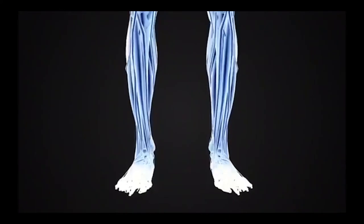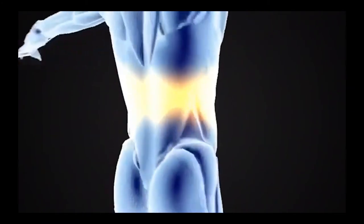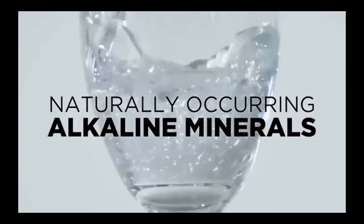Everything we eat or drink is either alkalizing or acidifying on the body. Unfortunately, the majority of us consume foods and beverages that are sugar-laden and highly processed, leaving our bodies in a state of acidosis, which can lead to illness and accelerate the aging process. By restoring the body to an alkaline state, we can regain control of our health. Since our bodies are over 70% water, the best way to do this is by drinking water with a good amount of naturally occurring alkaline minerals.